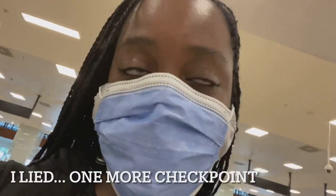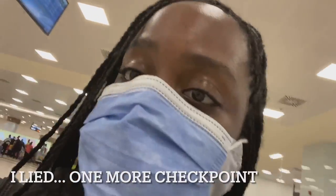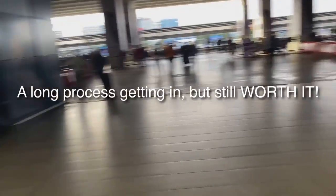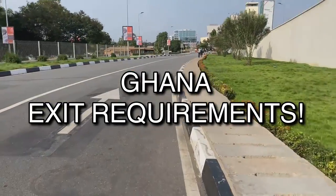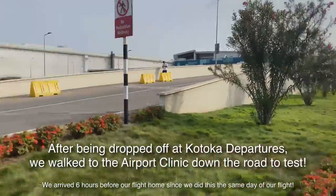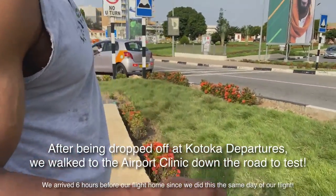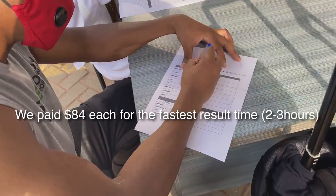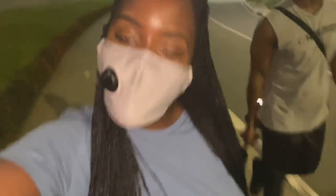We finally made it through customs and immigration. There were so many checkpoints — the sign said immigration and I thought that was customs, but customs was a separate sign further along. We then went to the first floor for departures, took the elevator down, walked to the end of the road, got our COVID test results back — negative — and then we were heading back to the airport. We're off to Portugal next!